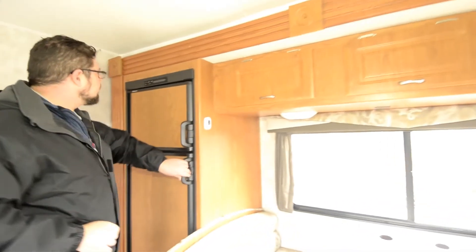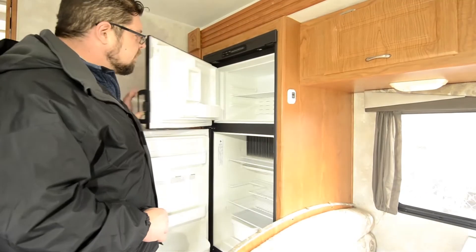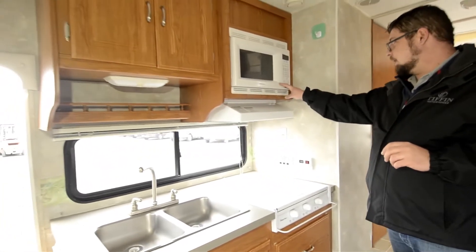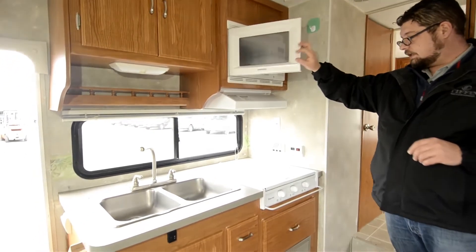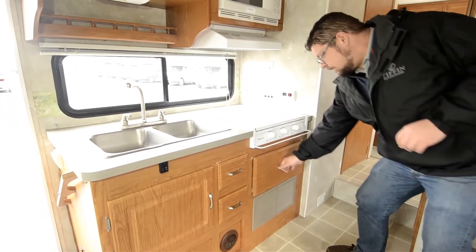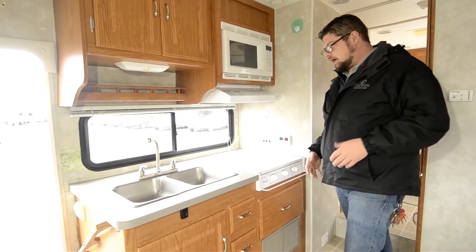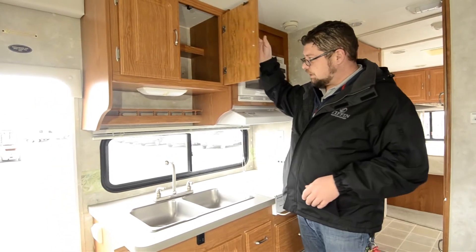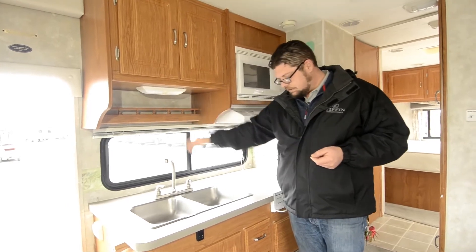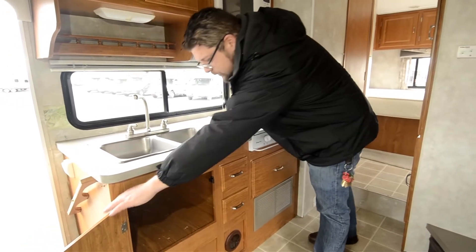Eight cubic foot refrigerator on this one — pretty good size, going to give you a nice refrigerator space as well as a separate freezer, so you can bring your popsicles too. Over here in the kitchen area, this has got a regular microwave and a stove top, and then a pot and pan drawer underneath it — a real nice feature to have a big space to store stuff like that. Otherwise you're trying to figure out where to put that big pot. Dual sink right here as well. Nice overhead storage space with plenty of room for dishes and spices. And pretty decent storage space underneath the sink as well.